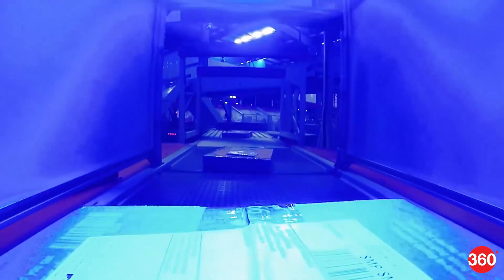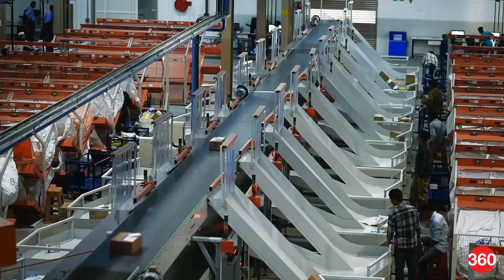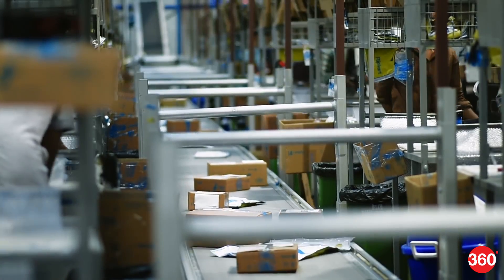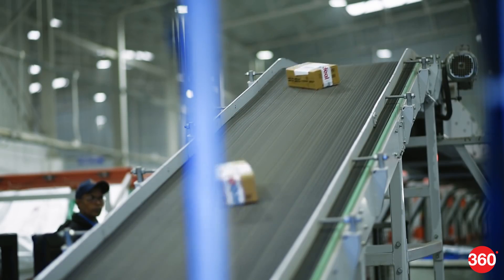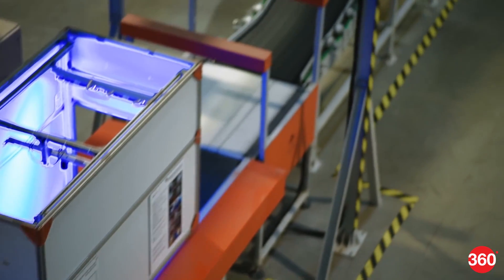The Sorter is a high-speed sorting system that profiles and routes packages based on customizable logic, helping companies with multiple supply chains. Grey Orange claims that the Sorter can sort up to 6,000 packets an hour for warehouses. There are multiple sensors that weigh and measure products, ensuring that the line is moving correctly.